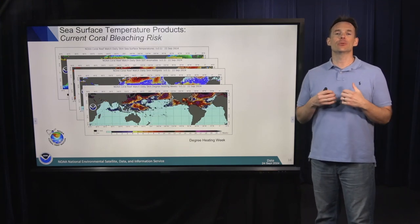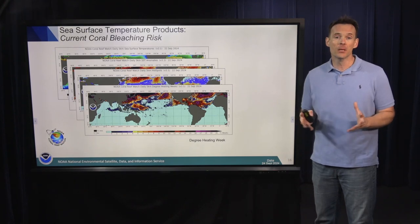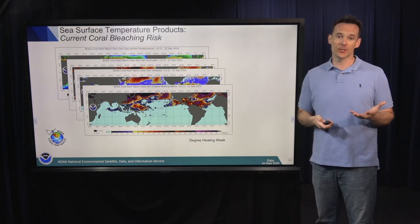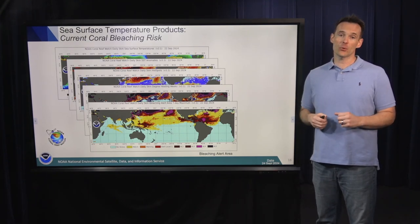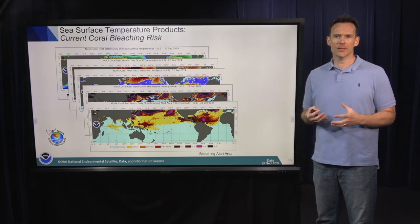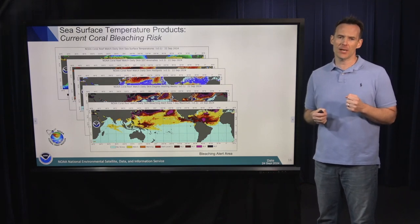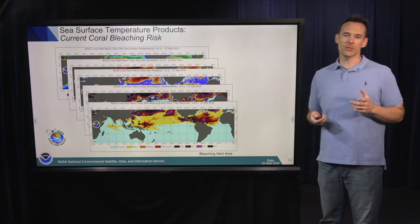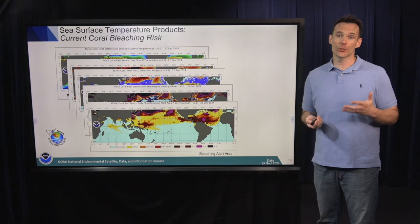The primary algorithm we use to estimate where and when bleaching is happening is called degree heating weeks, which simply sums the coral bleaching hot spots for the last 12 weeks. This is a time-and-dose measure of heat stress being experienced by coral reefs. We tried to simplify this at Coral Reef Watch with the bleaching alert area — developed by senior scientist Gong Liu — which distills the degree heating week algorithm into alert level categories. You can go to the website, look at the bleaching alert level index, and figure out where coral reefs are experiencing bleaching level heat stress.